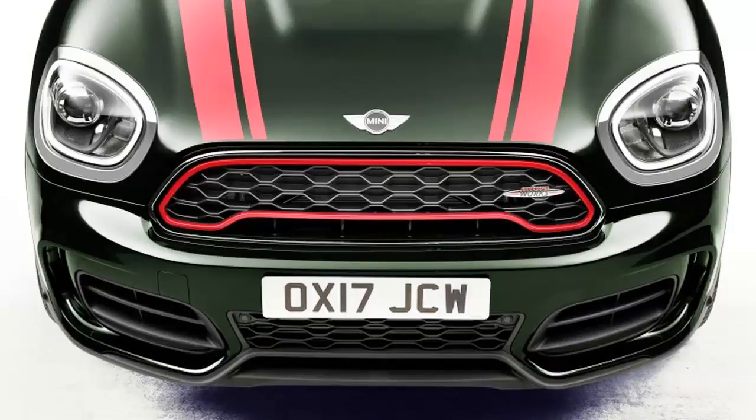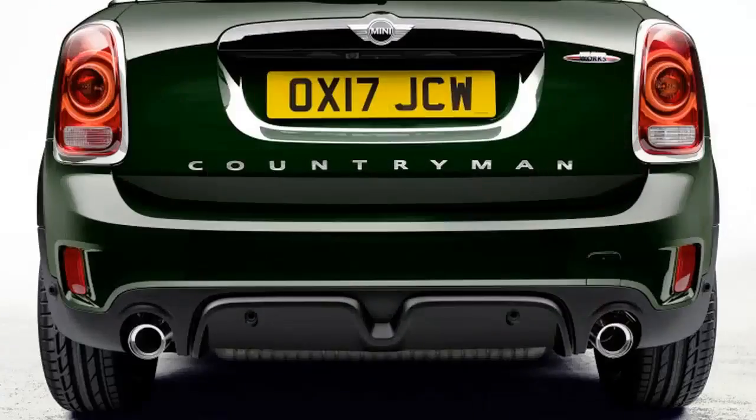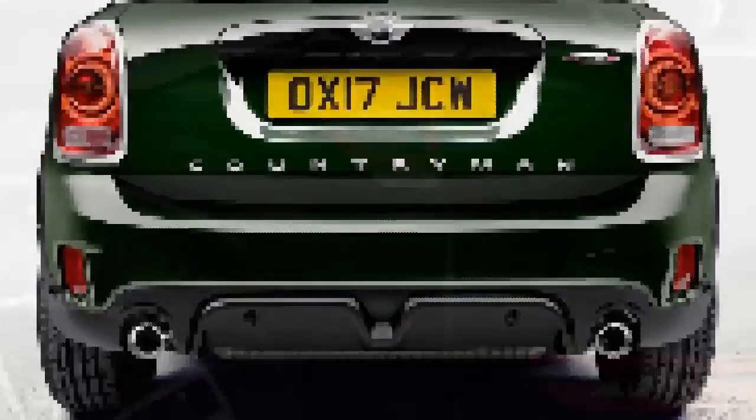That puts it solidly ahead of the next sportiest crossover, the 215-horsepower Juke Nismo RS, though it falls short of the monstrous Mercedes-AMG GLA 45's 375 horsepower. The JCW Countryman's power is sent to all four wheels through either a standard six-speed manual or optional eight-speed automatic transmission.